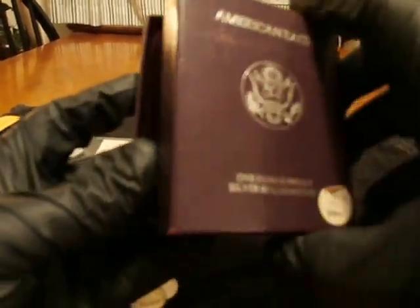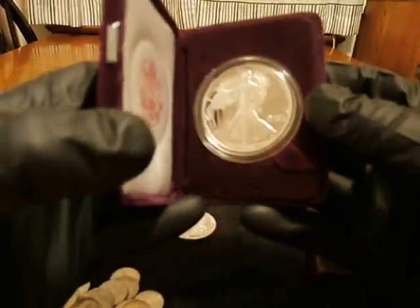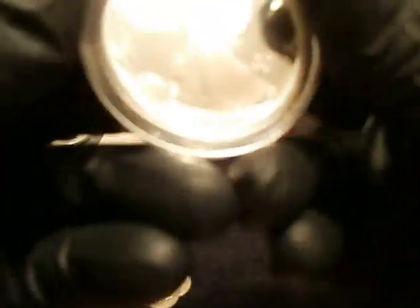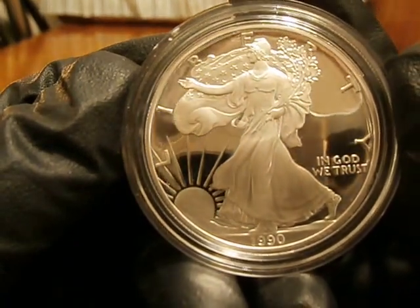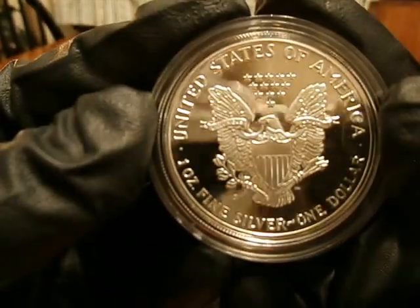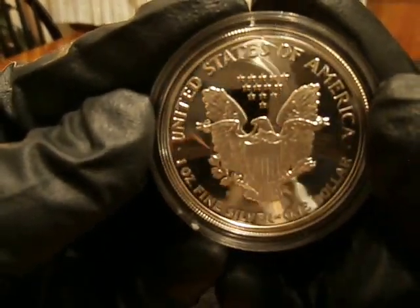Got this on a steal. Nineteen ninety proof. $25 — at least $25.